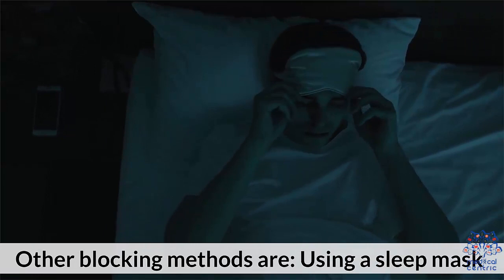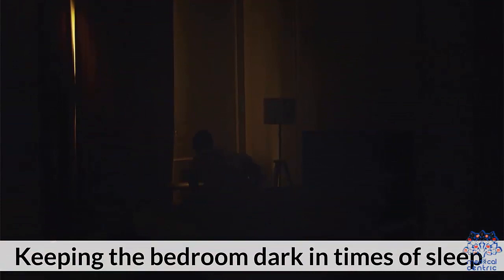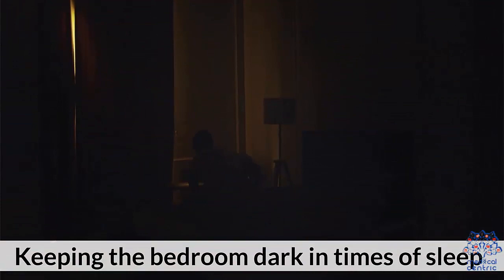Other blocking methods include using a sleep mask, taking frequent breaks from screen time, keeping the bedroom dark during sleep, and dimming the lights in your house.